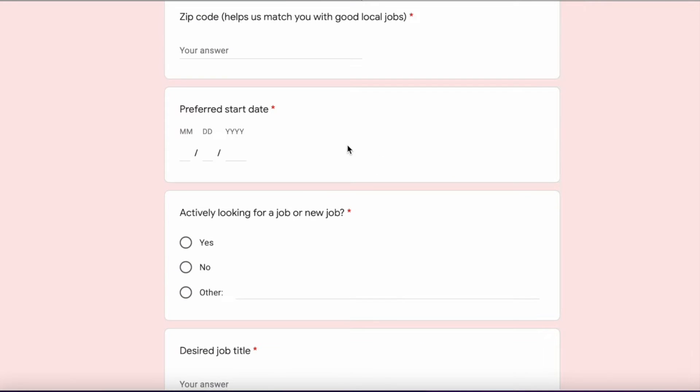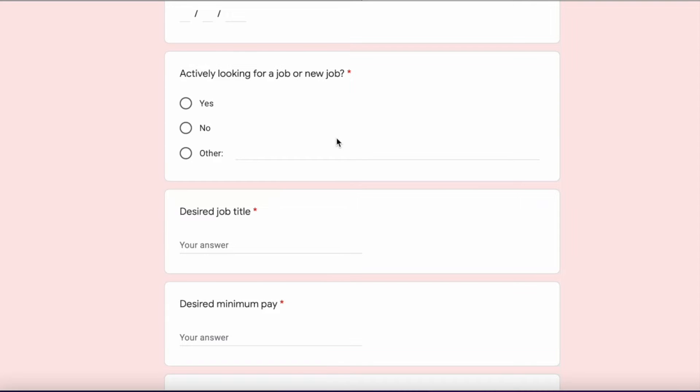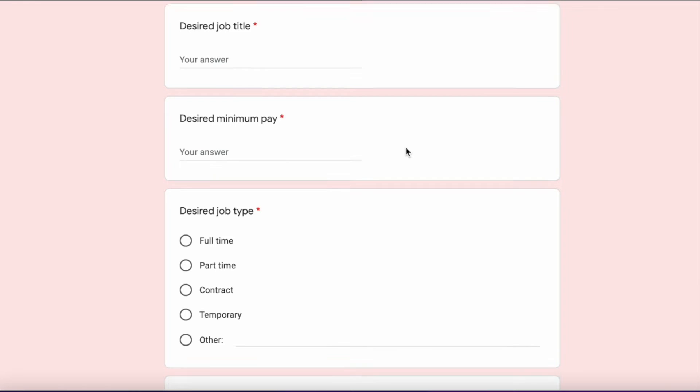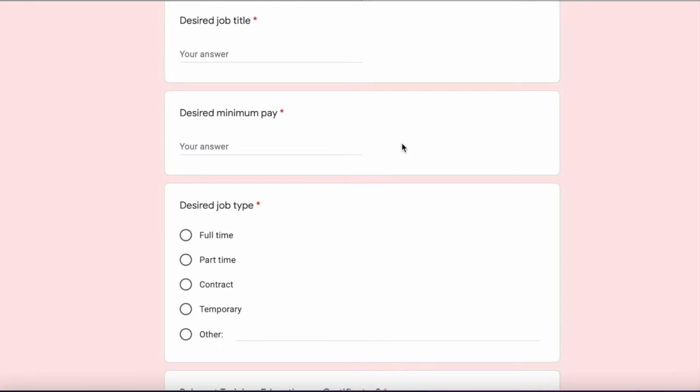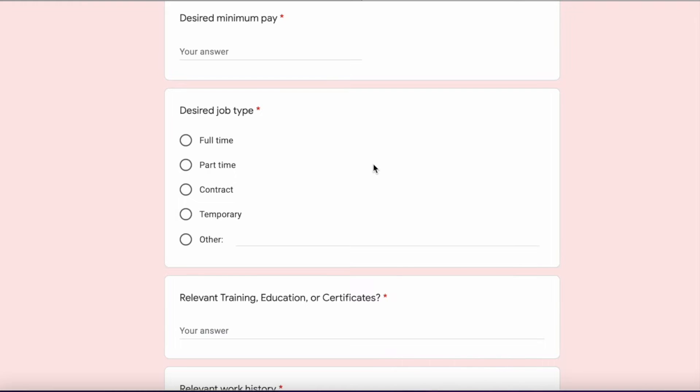Punch in your preferred start date, answer if you're actively looking for a job or a new job, your desired job title, your desired minimum pay, and your desired job type, whether that be full-time, part-time, contract, temporary, or other.